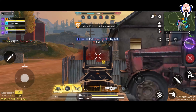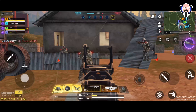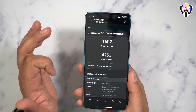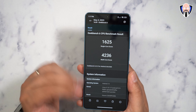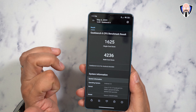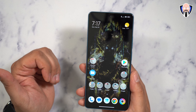One thing to mention is the difference between the performance modes. We have standard mode and performance mode. Running Geekbench 6, standard mode gives us 1602 single-core and 4253 multi-core. Turning on performance mode, we jump to 1625 single and 4236 multi-core — technically a slightly lower number on multi-core. There is a benefit to using the 7 Plus Gen 2 at its full potential.